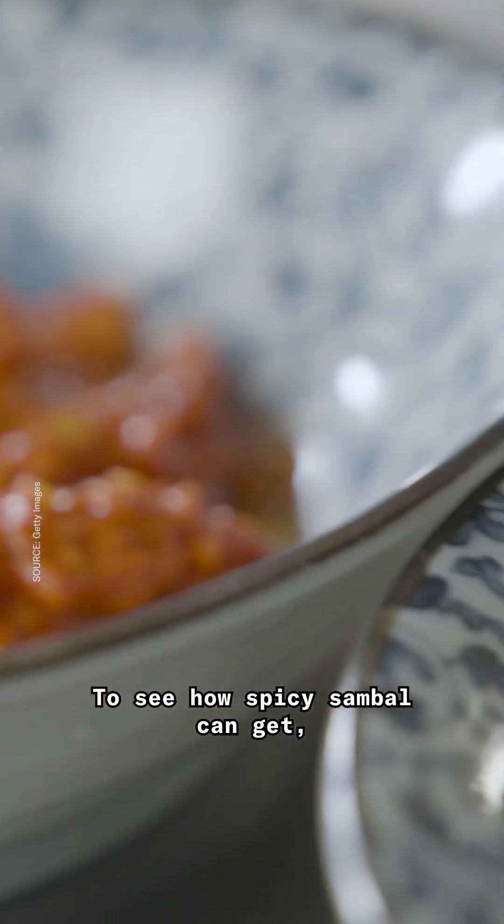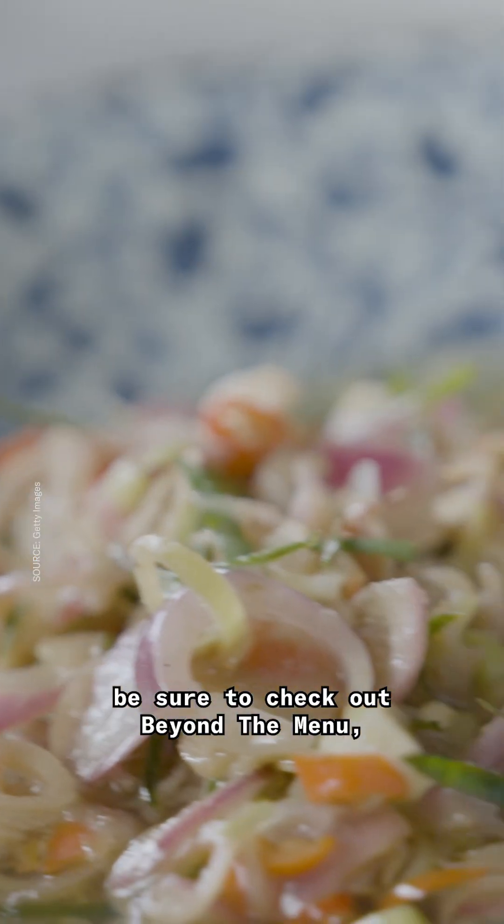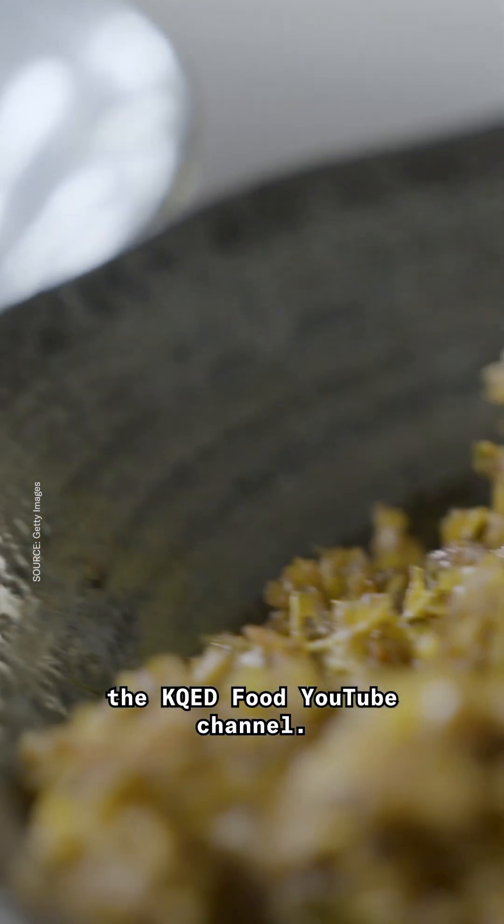To see how spicy sambal can get, be sure to check out Beyond the Menu, now streaming on the KQED Food YouTube channel. We'll see you in the next one.